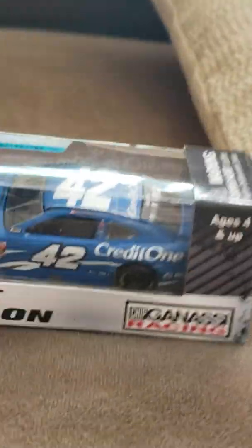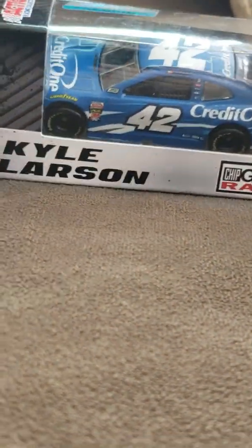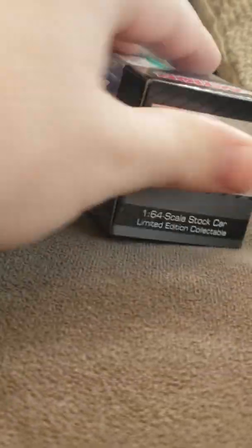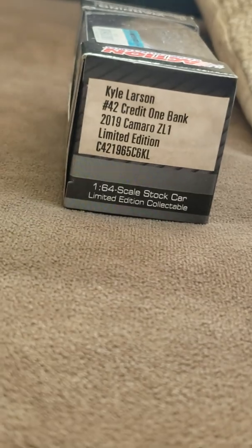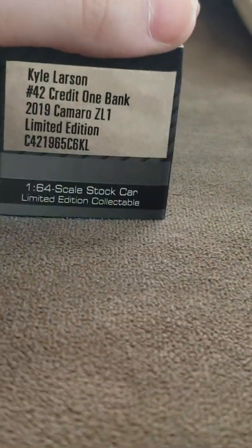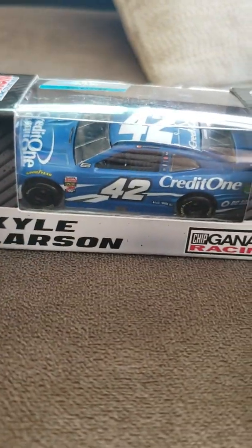This is the other Camaro that we have — the Kyle Larson 2019 Camaro ZL1. It's a Credit One Bank car. This is way different than the one I have in the race right now — it's white and light blue, so it's way different. It's blue all over the car.